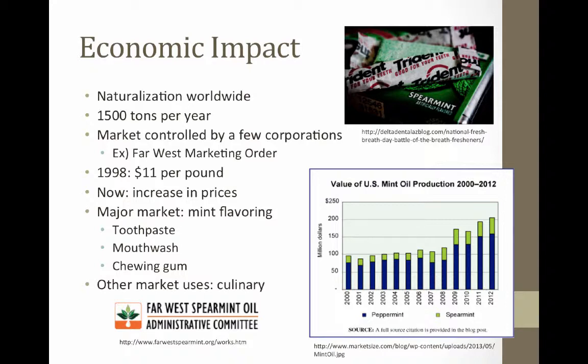The world's market for spearmint oil is approximated to be around 1,500 tons per year. Of that, the world's two largest mint oil companies hold 50% of the demand, and the next four largest control 20 to 30% of the market. The Far West Marketing Order, or FWMO, which includes spearmint production in Washington, Oregon, Idaho, Nevada, and Utah, accounts for 70% of the world's Mentha spicata production and processing. The FWMO dominates the market, followed by the Midwest United States, followed by foreign companies.